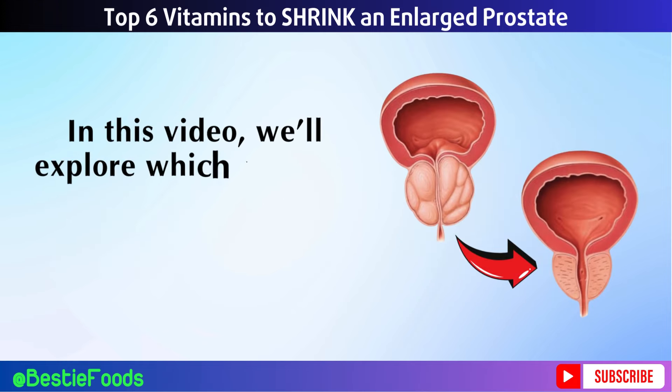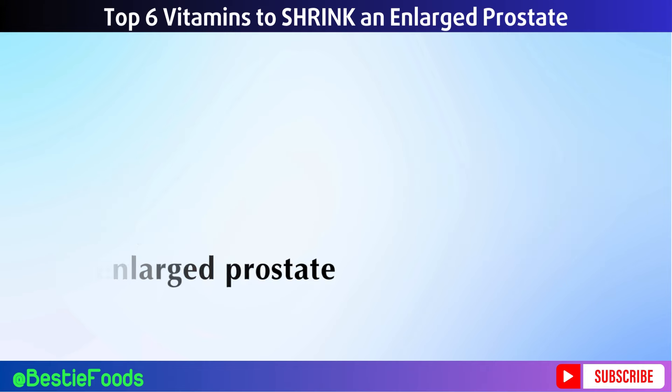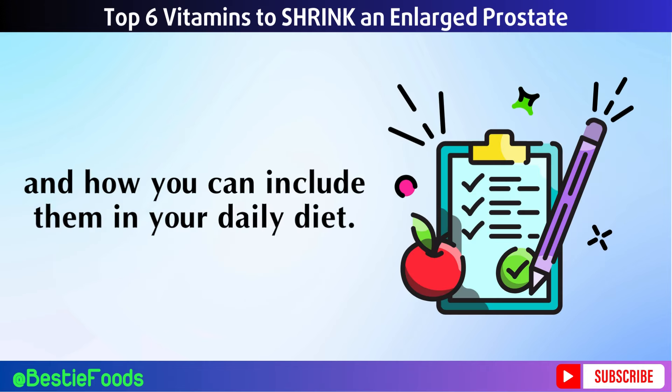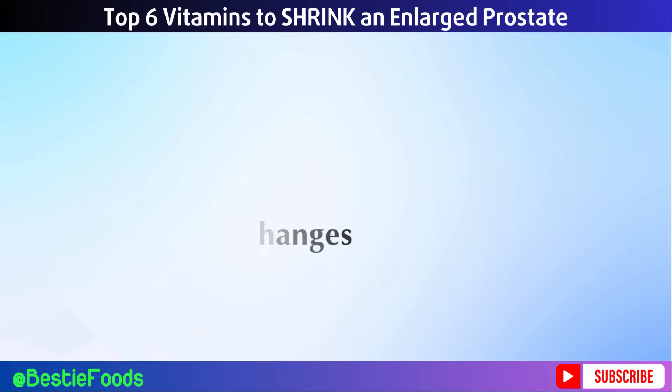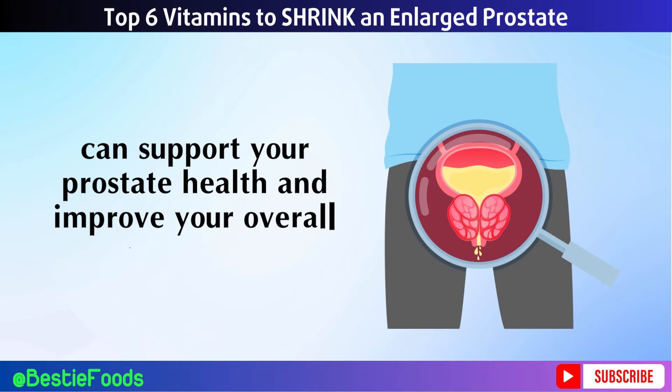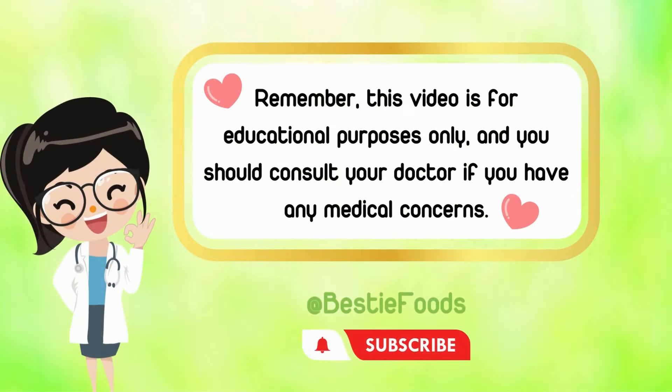In this video, we'll explore which vitamins and nutrients are beneficial for shrinking an enlarged prostate and how you can include them in your daily diet. Let's get started and take a closer look at how simple dietary changes can support your prostate health and improve your overall well-being. Remember, this video is for educational purposes only, and you should consult your doctor if you have any medical concerns.